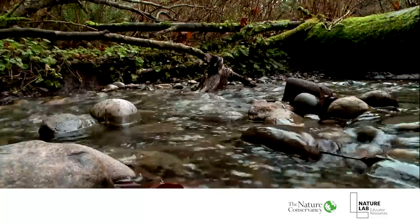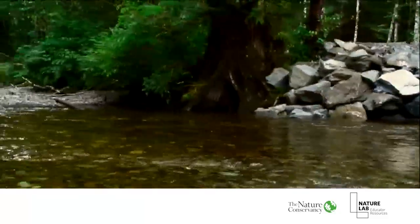We're so excited to be joined today by Kari Vigerstahl, a senior scientist on the Nature Conservancy's global water team. Let's watch this short clip to find out a little bit more about Kari.